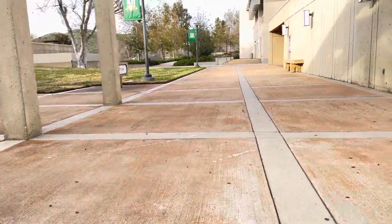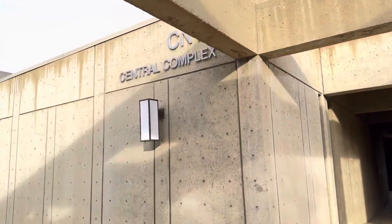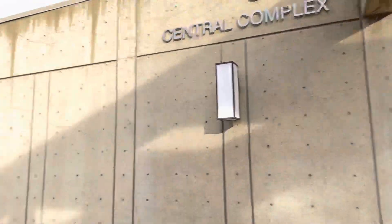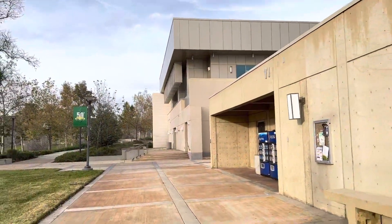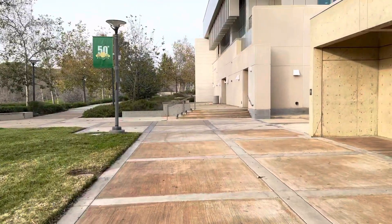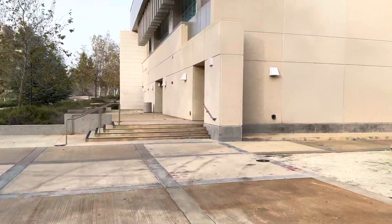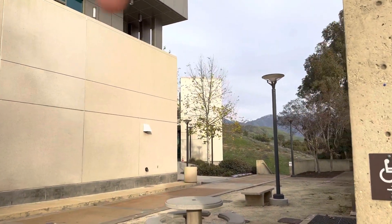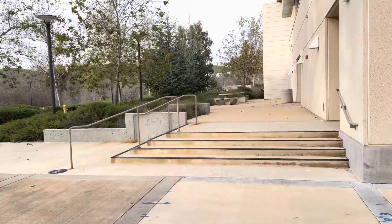We can go back really quick and end the video. Again, building 10, building 11 — which is the central building, the central complex — and then our building, which is building 12, with lecture rooms on that side. And that's our lab building right there. Hopefully you can find your classrooms. Good luck.